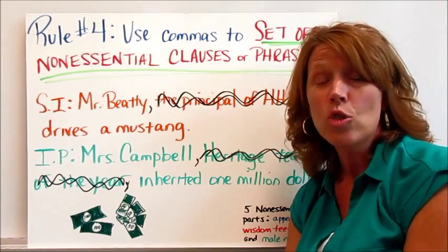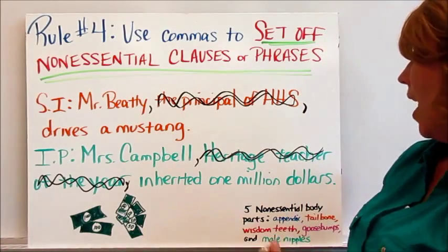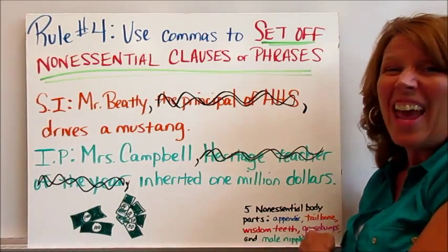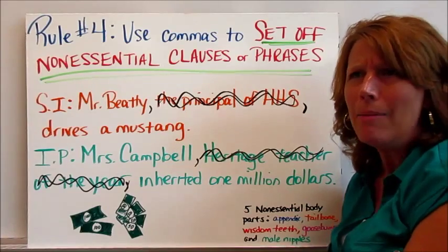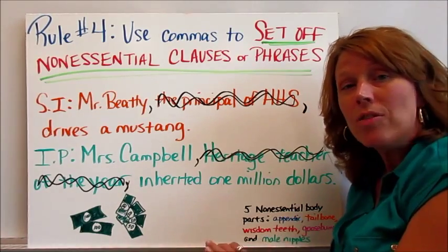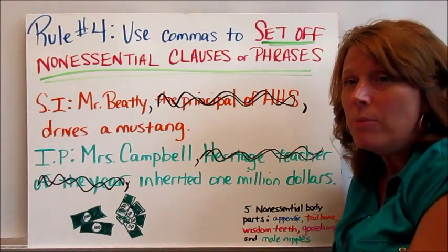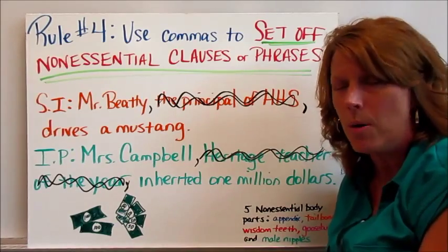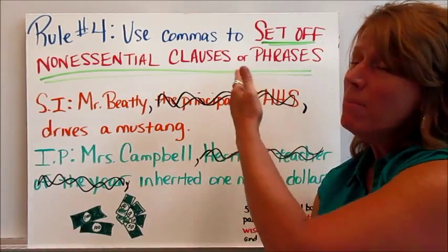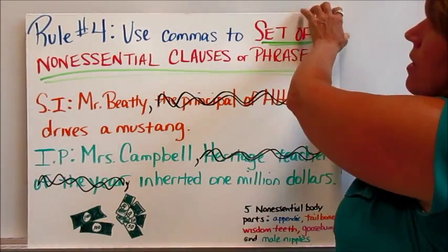Did you know that you also have non-essential body parts that could be taken out and it wouldn't matter? There are many non-essential body parts: your appendix — we could take it out and it wouldn't matter; your tailbone — you actually don't need it; wisdom teeth — you don't need those; goosebumps — you get them when you're cold or excited but they serve no purpose. Like many sentences, you have some non-essential parts too, but we're not going to wrap yours in commas.